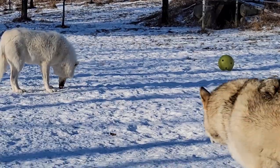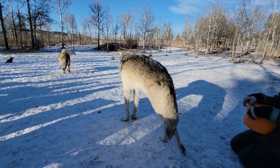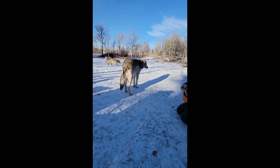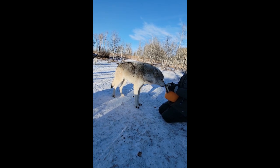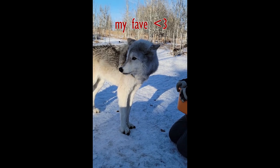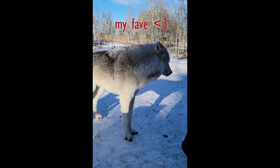Nova decided he was really interested in a treat — Nikki tried to get it from him, and Nova said nope. That's pretty much the extent of altercations here at the sanctuary. These guys respect each other. We would normally see it escalate a little more with domestic dogs, but wolf dogs are very much more respectful — they pick up on those boundaries a lot more compared to domestic dogs.